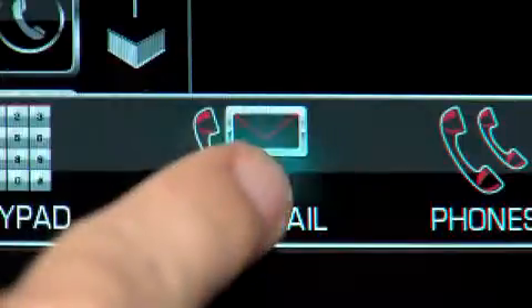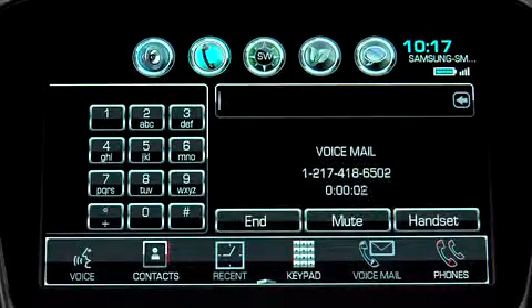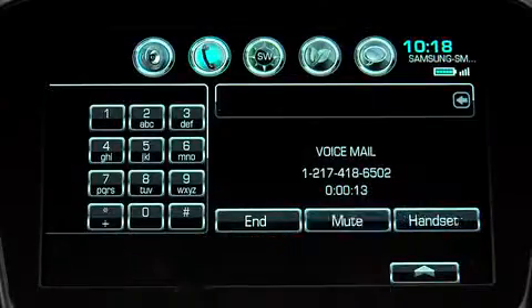Tapping Voicemail gives you one-touch access to your voicemail. To switch to the handset during a call, tap 'Handset' on the touch screen. Tap 'Hands-Free' to switch back to the speaker.